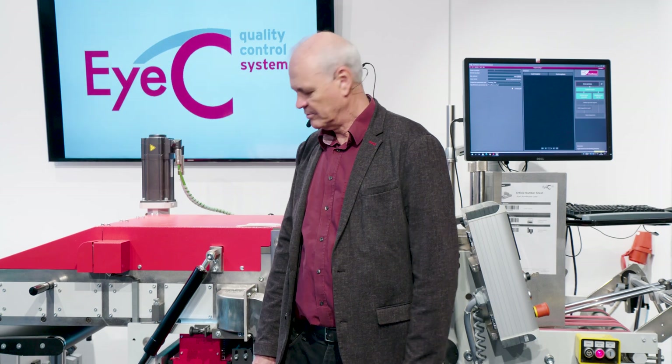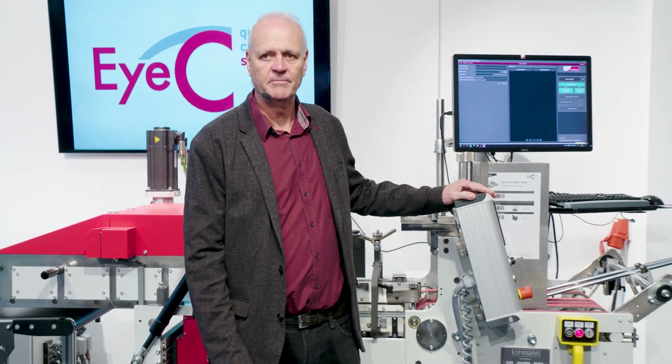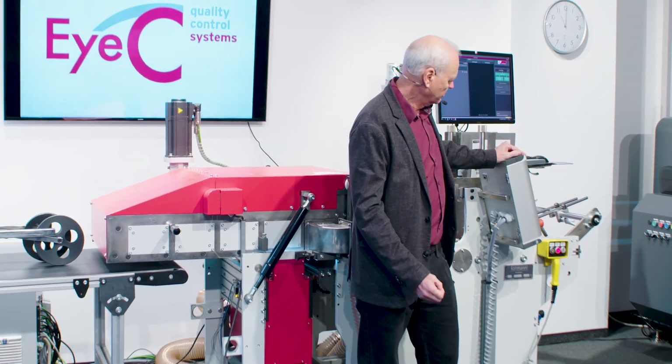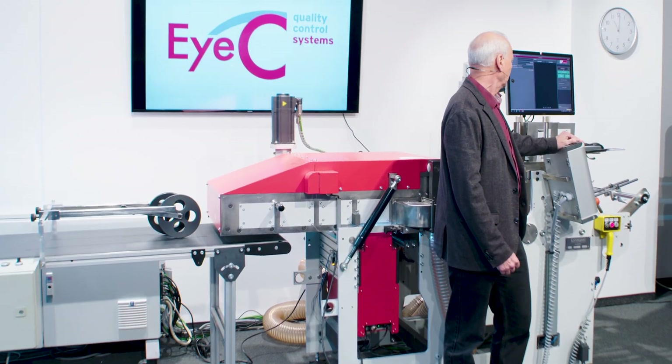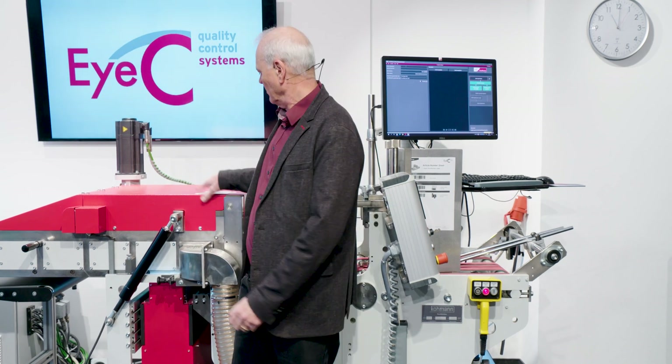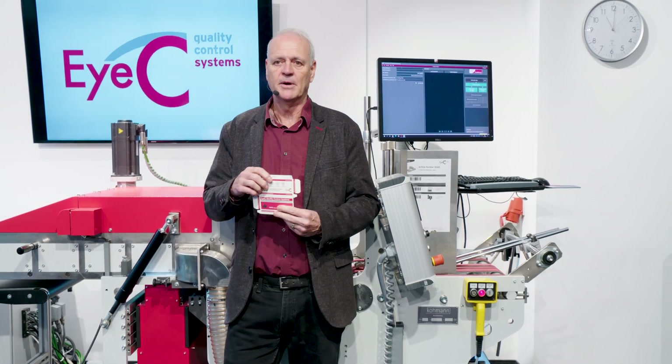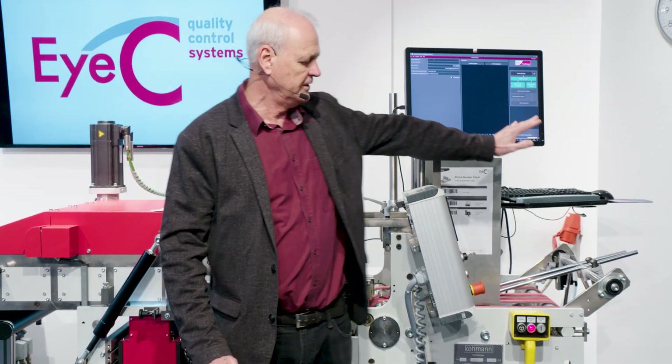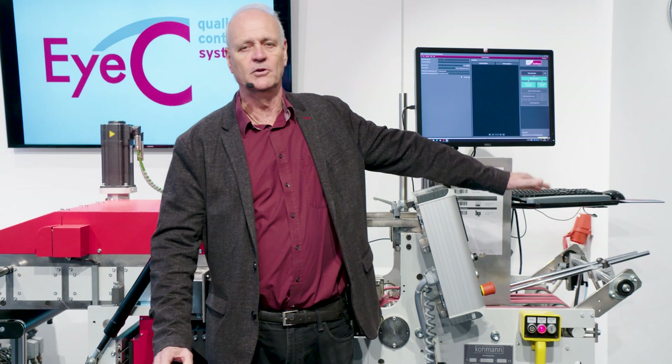I'm going to explain a little bit what we have here. In this case we're showing our pre-feeder system, which is a system designed by our partner Coleman. What we do here is we pre-inspect the cartons — any kind of folding cartons — prior to going to your folder gluer. You can see here we have a feeder system, standard like any folder gluer.